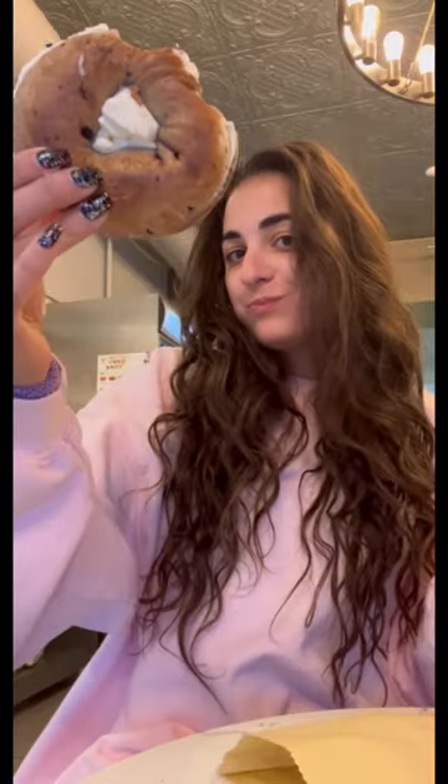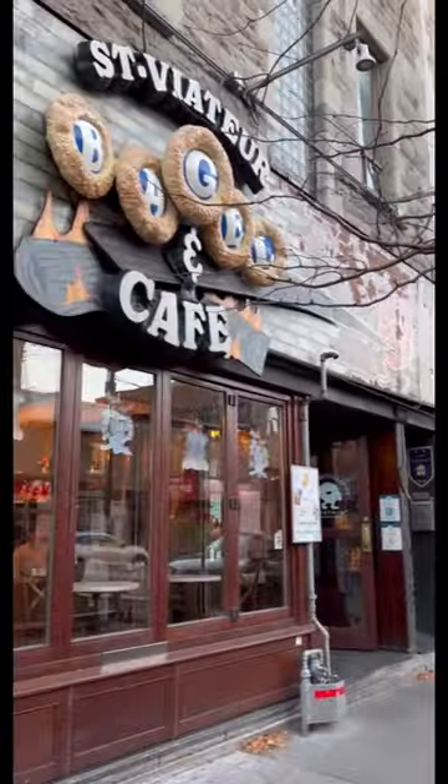Recently I took a road trip to Montreal for the very first time and I was on a mission to try this. You've heard of a Montreal style bagel before, right? Or you just discovered it's a thing because of Nike's new bagel dumps. Let me show you where you can get the best one.